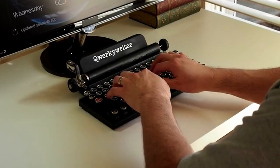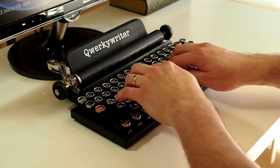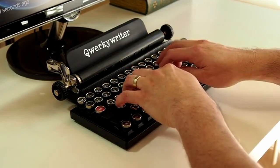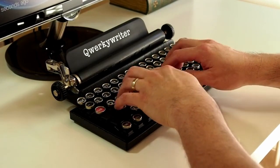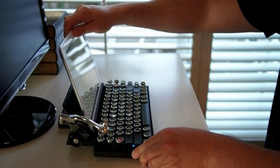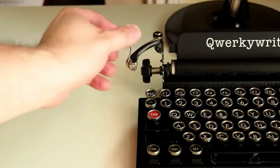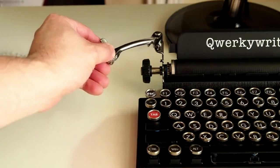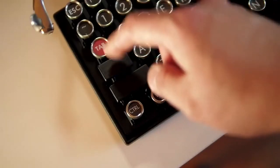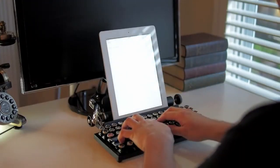The Quirky Writer is an 84-key USB typewriter-inspired mechanical keyboard. It's fun to type on and beautiful to look at, and it even has a place to stand your favorite tablet. The return bar is cosmetic, but additional functionalities are planned depending on the success of the crowdfunding campaign, including Bluetooth and wireless capabilities.